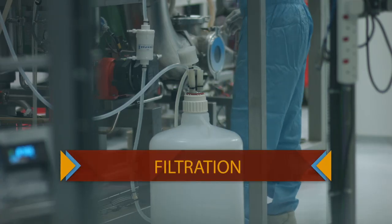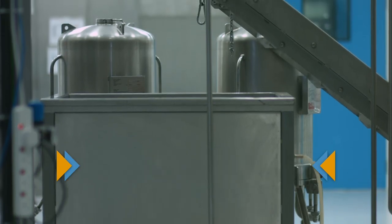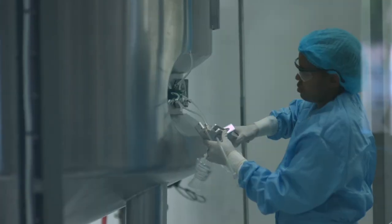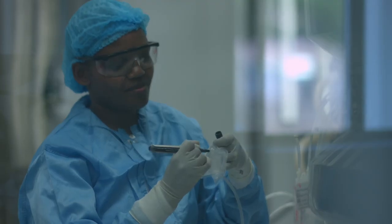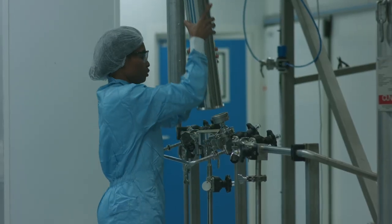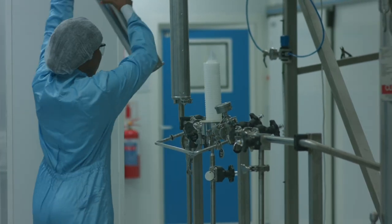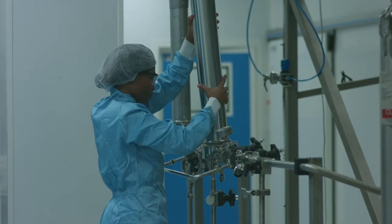Next, the virus is filtered. After filtration, we now have live, pure virus. This live virus is then deactivated chemically. Samples are taken throughout the process for quality control, as it is very important to check whether the virus is inactive or not. We now call our end product an antigen.